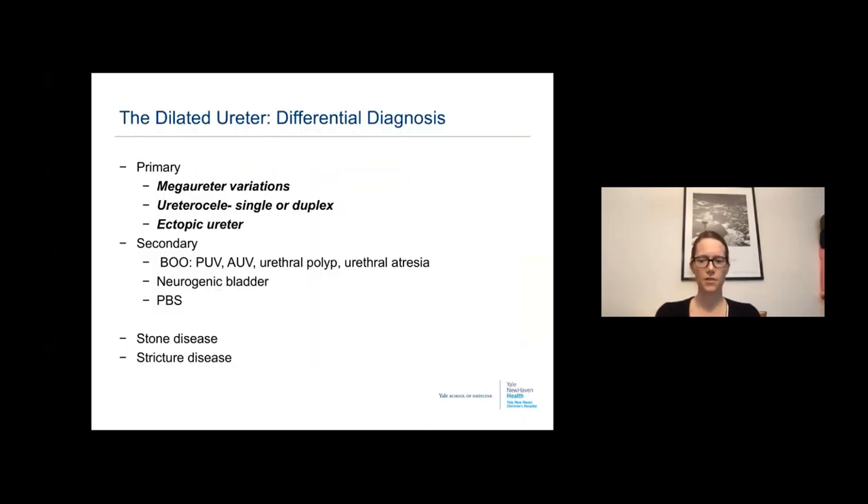Our differential diagnosis can be broken into primary and secondary causes. Primary diagnoses include four megaureter variations, ureterocele in single or duplex systems, and ectopic ureter in single or duplex systems. Secondary causes include bladder outlet obstruction, neurogenic bladder, prune belly syndrome, as well as stone disease and stricture disease, though the latter will not be discussed today.